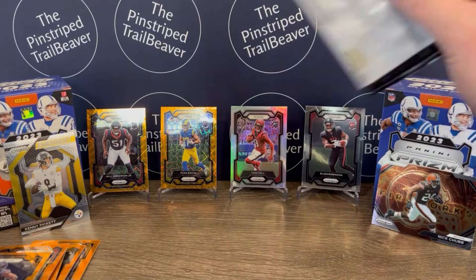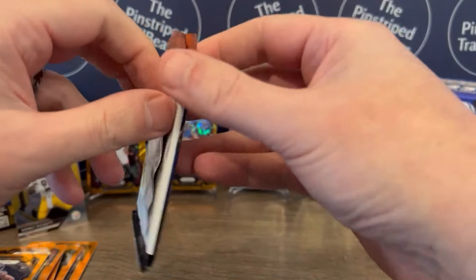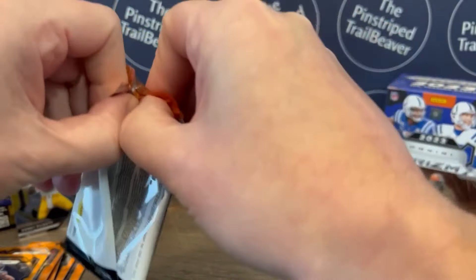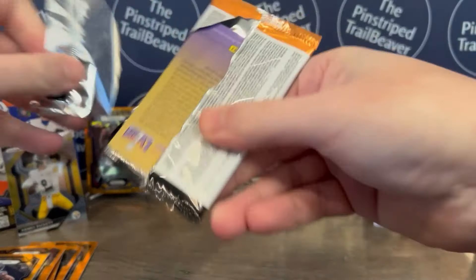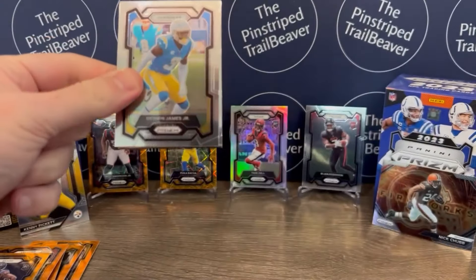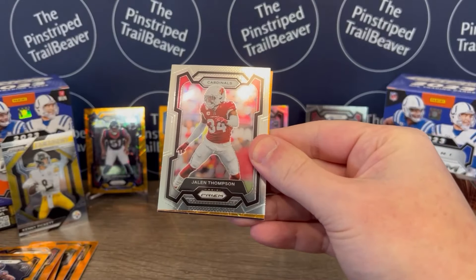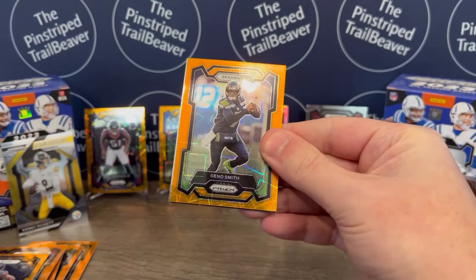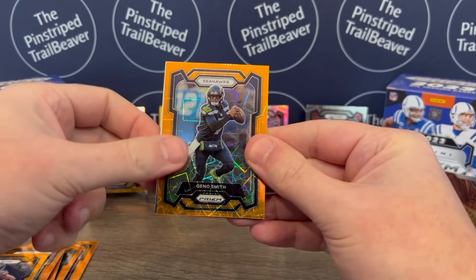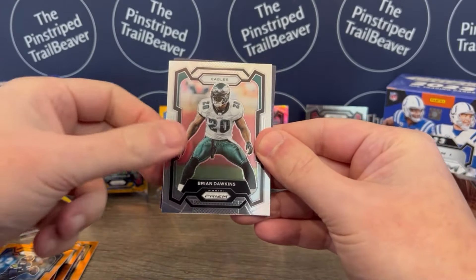It's time for some last pack romance. Let's find ourselves a C.J. Stroud rookie and just get out. Let's see if we can call our shot. We've got Derwin James Jr. of the Chargers. Jalen Thompson of the Cardinals. Geno Smith on the orange. And Brian Dawkins ends the rip.